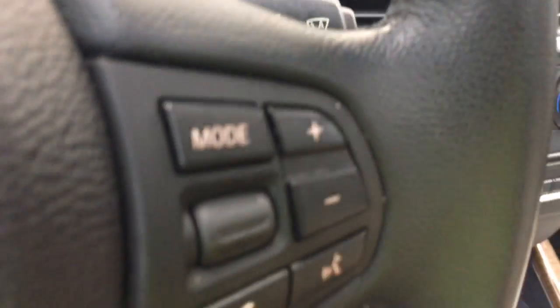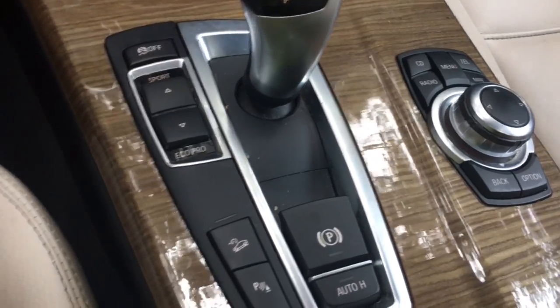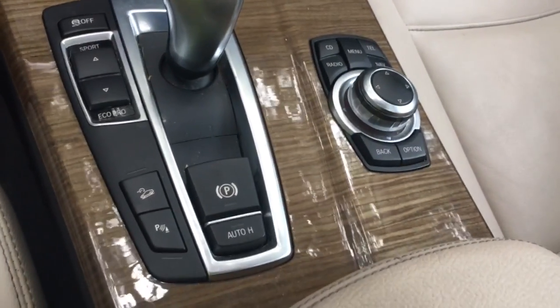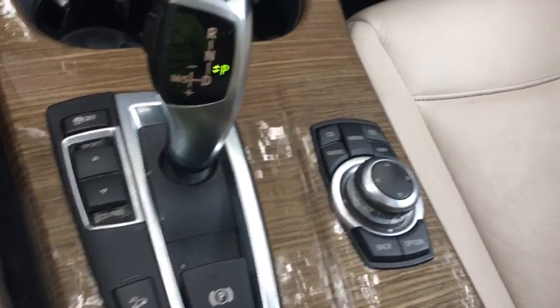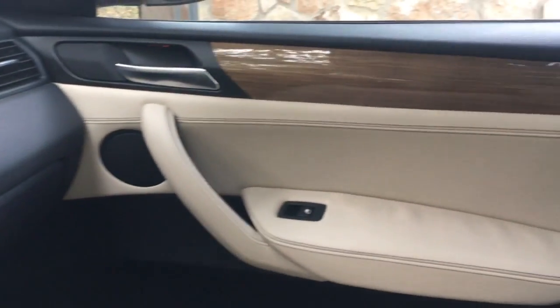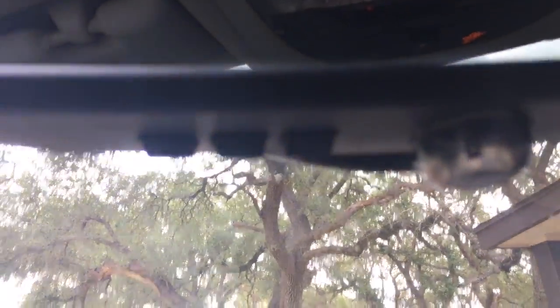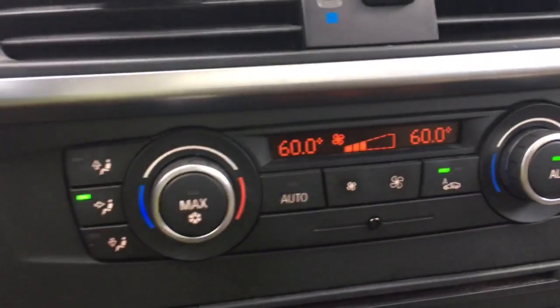Push button start. I love this color wood — it reminds me of bamboo, and it probably is bamboo. Really cool looking, it's different. You've got three garage door openers on the mirror and dual climate control.